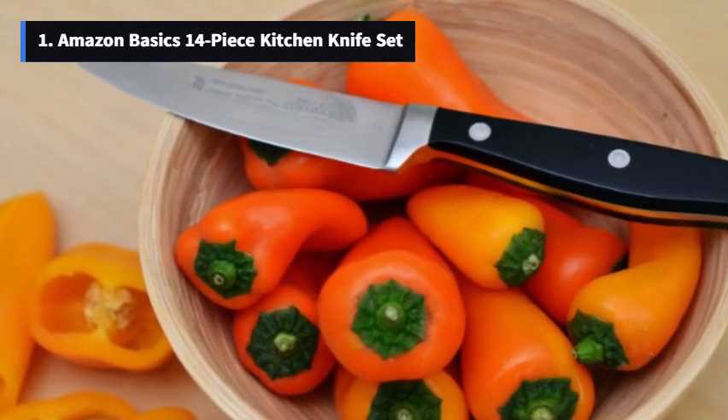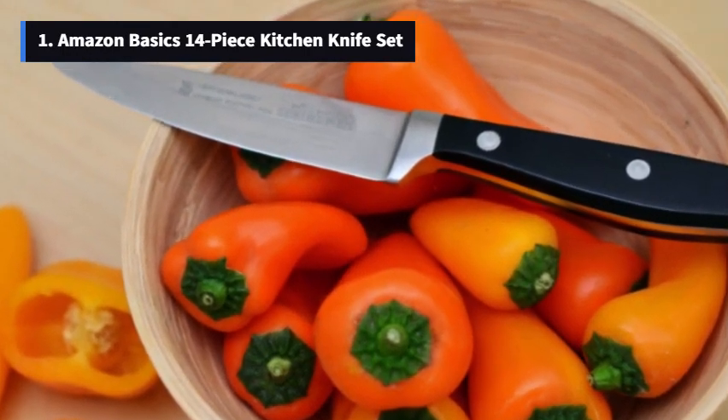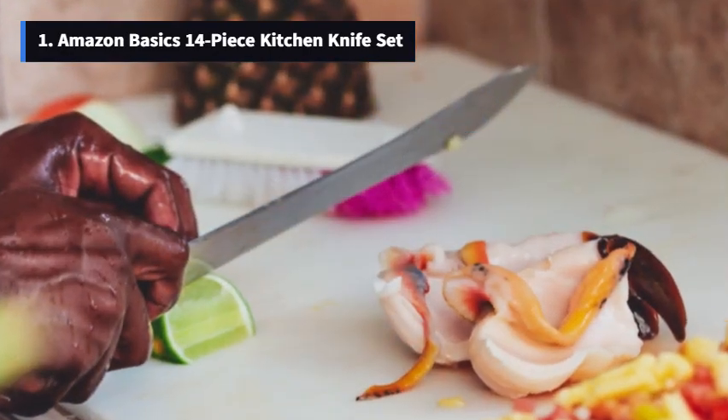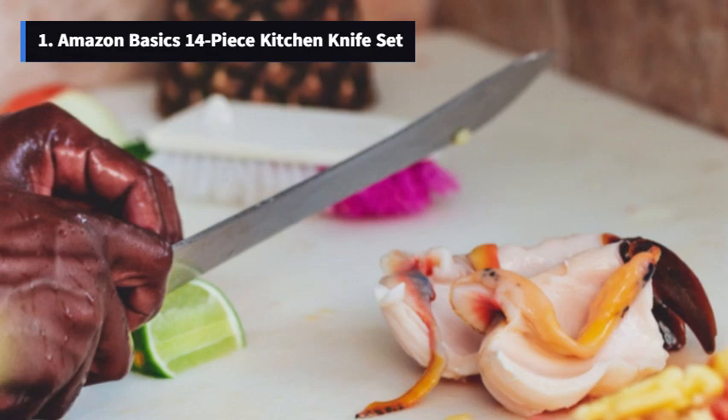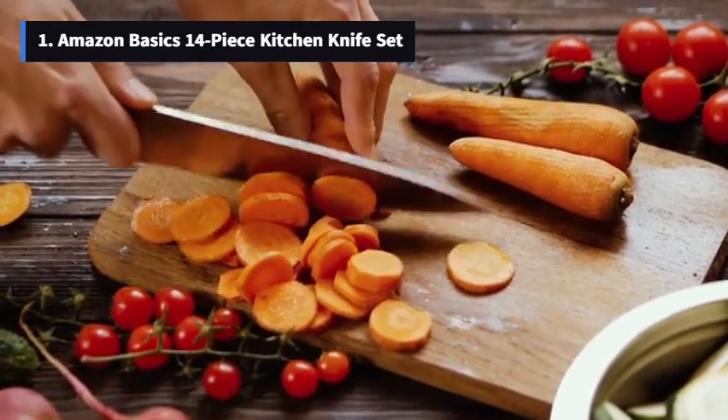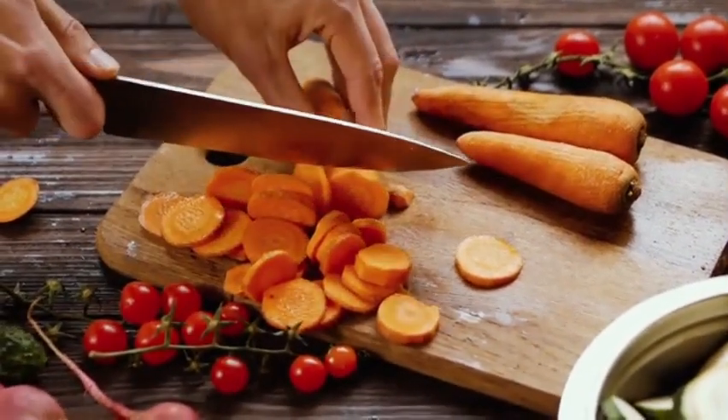And the best part? It's all under $60 — a fantastic deal for a quality knife set. But wait, there's more. You'll get a lifetime warranty, ensuring you're covered if there are any defects in material and workmanship. So you can enjoy cooking with confidence.